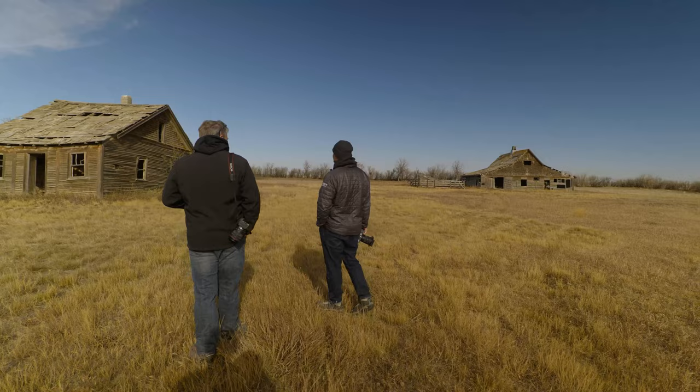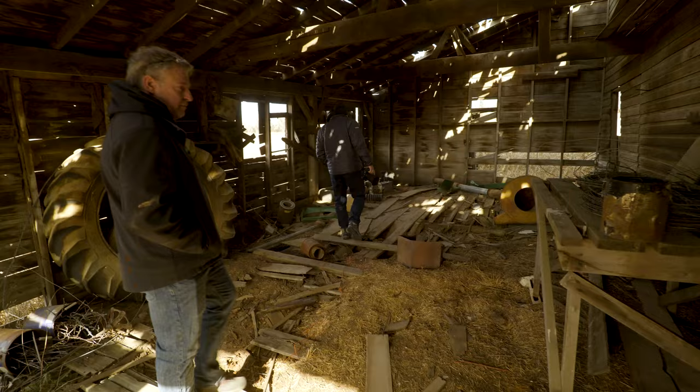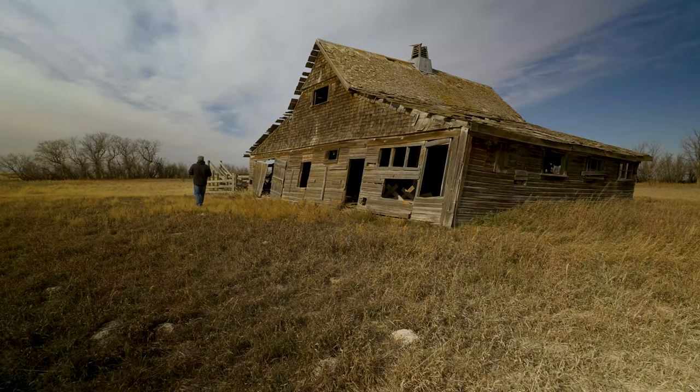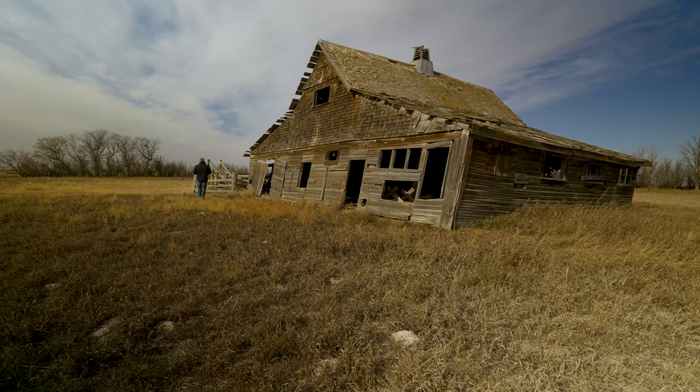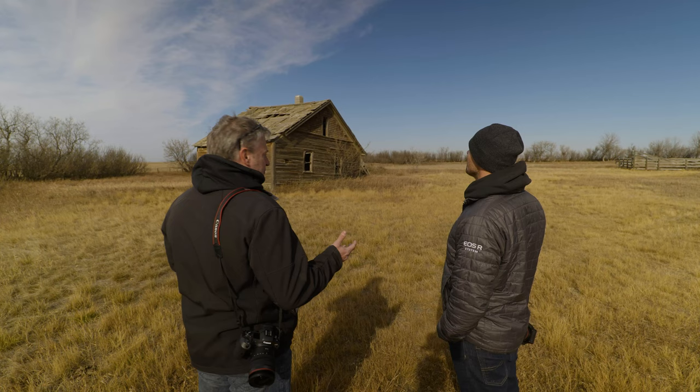You know a ton about this place already — how did you find that out? Well, over the years it's been really important to get permission for these places. So you track down the landowners and ask for permission, and then they actually give me a lot of the information. They say, well this place was owned by James Ferguson back in the 1930s. So then from there he would just go ahead and tell me the whole story about James Ferguson.